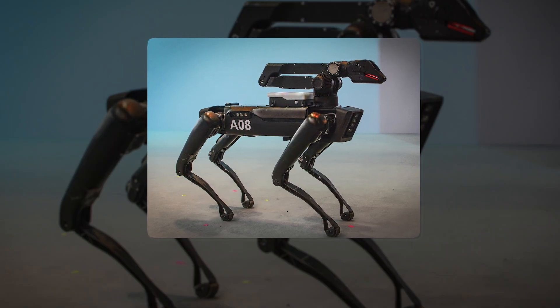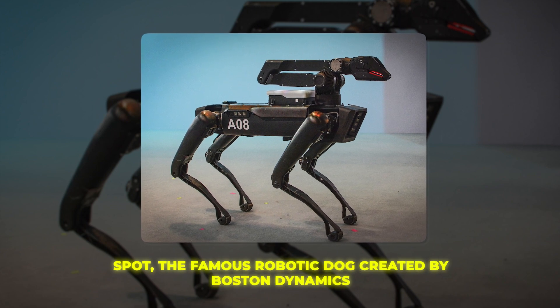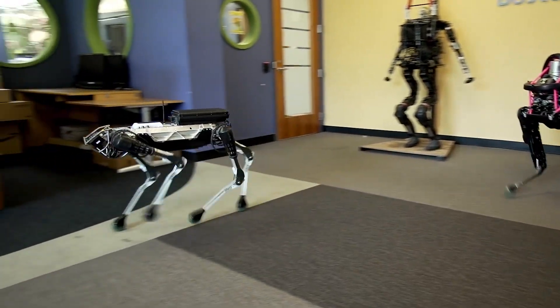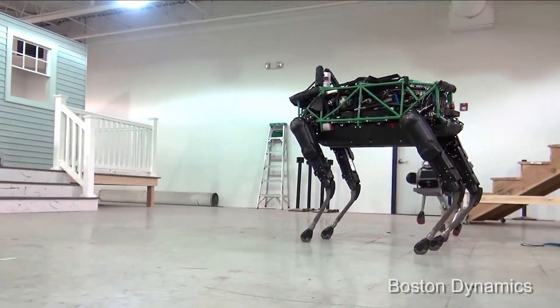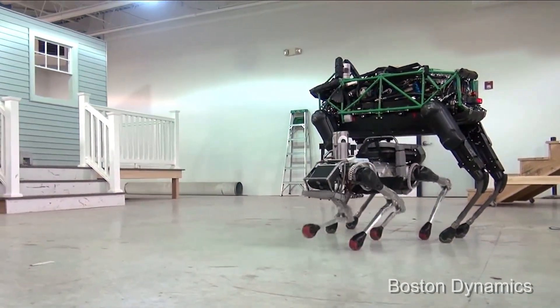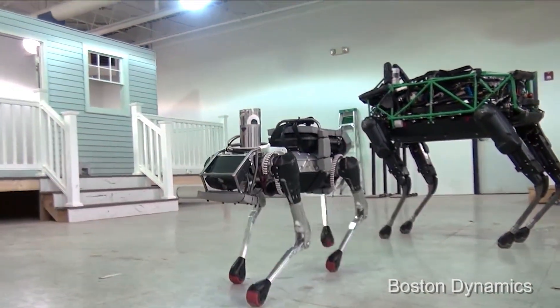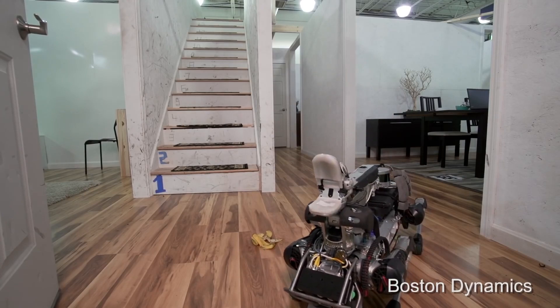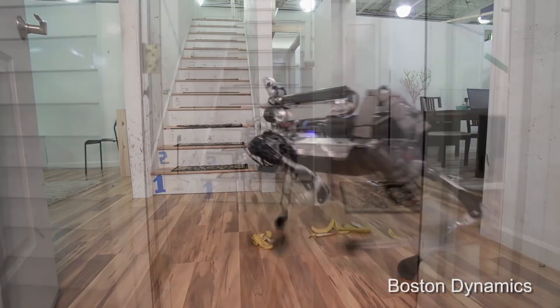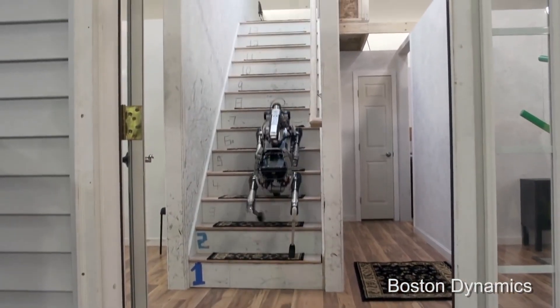Kicking off our list is Spot, the famous robot dog created by Boston Dynamics. This nimble four-legged robot looks and moves remarkably like a real dog. Spot has a metallic body, along with an array of sensors and cameras that allow it to navigate through various terrains with ease. The sensors and AI give Spot the ability to climb stairs, walk across rocks, avoid obstacles and even keep up with people walking.